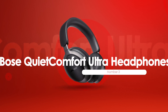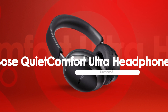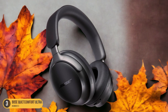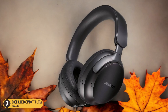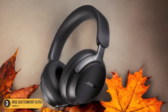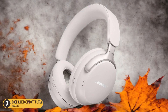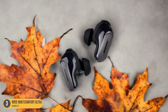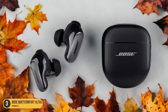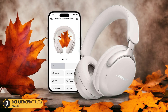At number 3, we have Bose QuietComfort Ultra headphones, best for high-bit-rate Bluetooth codecs. The Bose QuietComfort Ultra headphones stand out as a top choice for those seeking headphones with high-bit-rate Bluetooth codecs. These headphones are equipped with a cutting-edge chipset that supports the aptX lossless codec, making them a standout option for those who prioritize audio quality. Bose's move into higher-bit-rate Bluetooth codecs ensures these headphones are future-proof. In addition, the Bose QuietComfort Ultra headphones excel in noise cancellation, rivaling other top picks like the Apple AirPods Max and Sony WH-1000XM5.